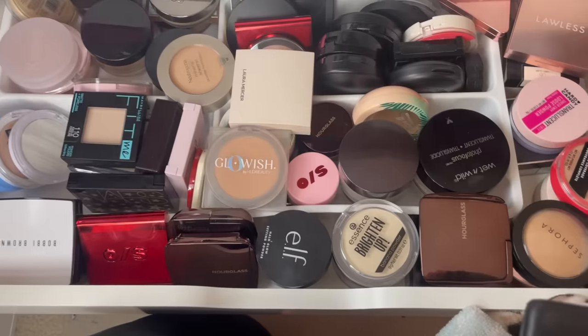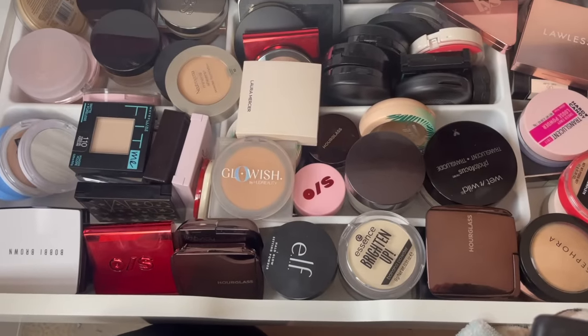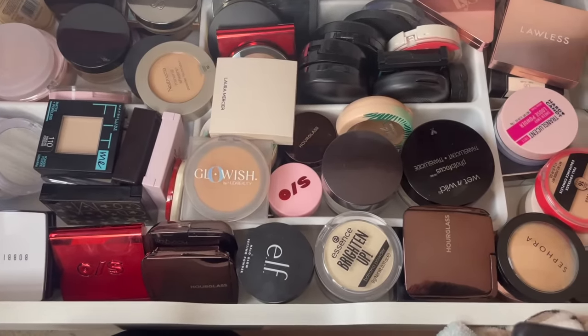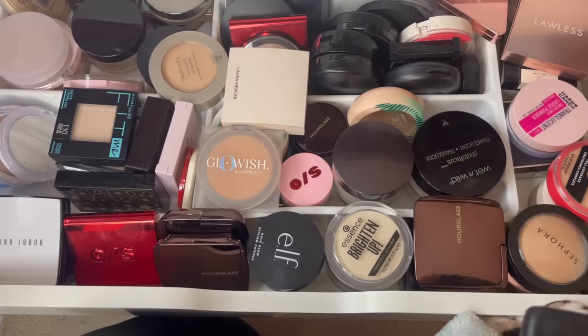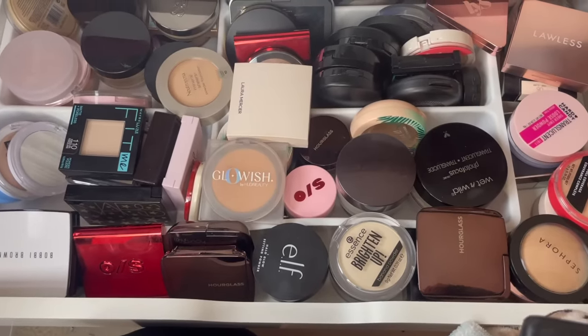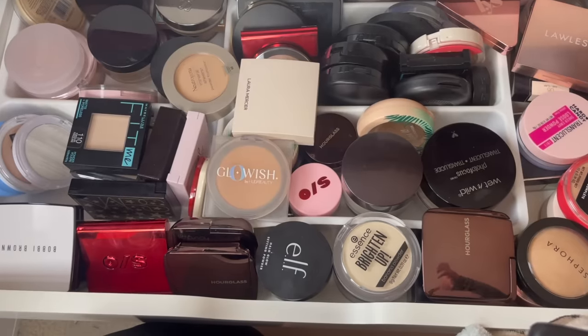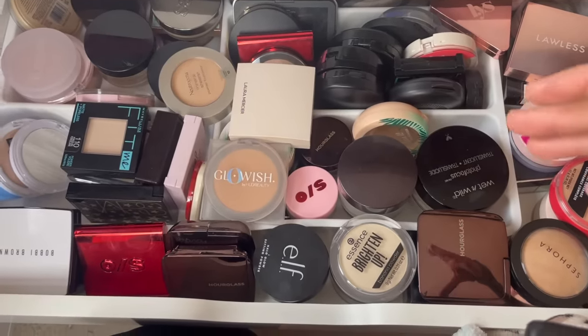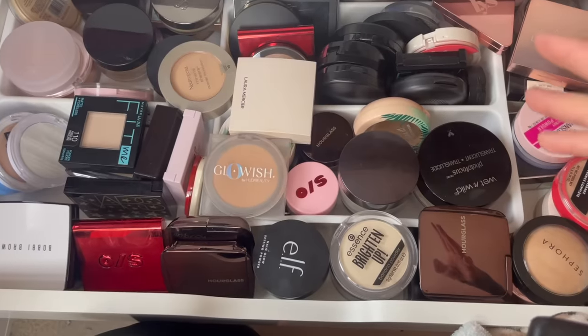I'm going to put those things away right now. You guys, this is the powder drawer — it's crazy, just absolutely crazy. Loose powders — yes, they're bulky, but there's too many. There's pressed powders, powder foundations, translucent pressed powders — honestly a wide variety of categories within what's simply known as powder.